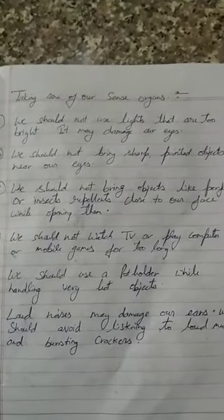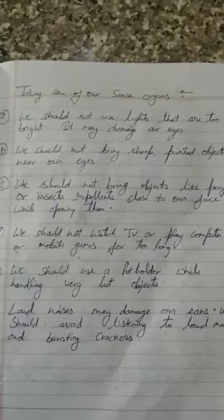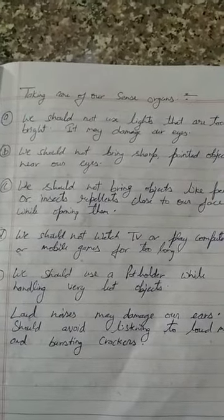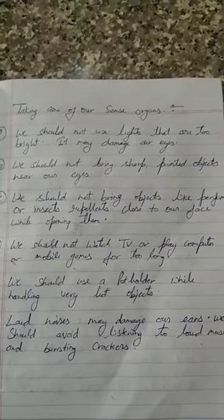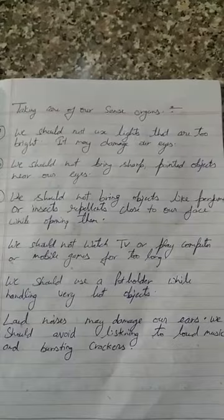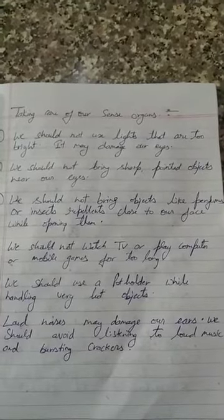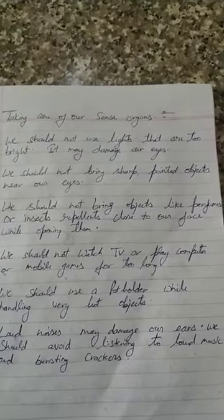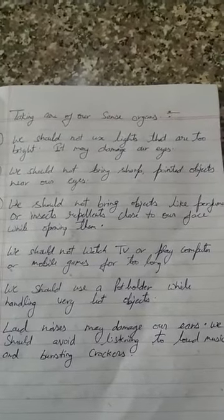Loud noises may damage our ears. We should avoid listening to loud music and bursting crackers. Crackers can be harmful for our eyes, our ears, and our skin.